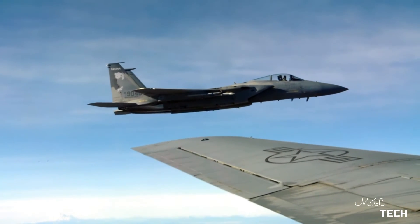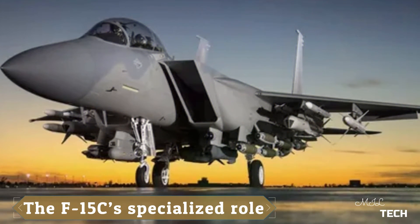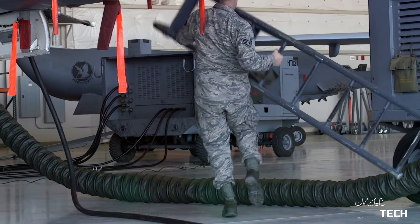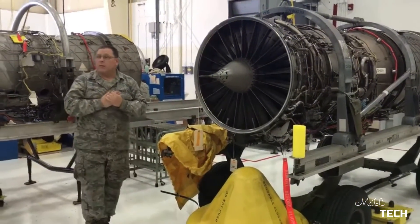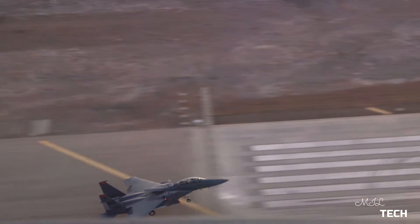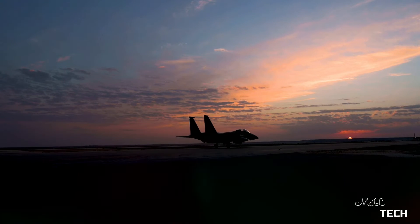The F-15C's specialized role: despite the airframe's additional internal fuel provision for carrying exterior conformal fuel tanks, two Pratt & Whitney F-100 afterburning turbofan engines, and an increased takeoff weight, the F-15C and F-15D are very similar to their predecessor.